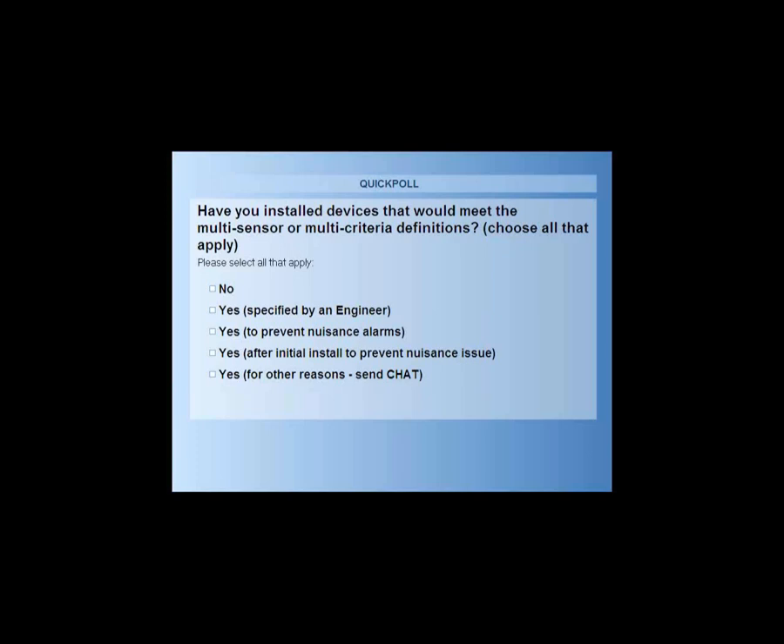The first poll question has to do with multi-criteria and multi-sensor definitions. We're asking whether you have installed devices that would meet the multi-sensor or multi-criteria definition — choose all that apply. Options include: no; yes, because it was specified by an engineer; yes, to prevent nuisance alarms; yes, after initial installation as more of a retrofit to address a problem area; or yes, for other reasons. If you pick other reasons, please send a chat note explaining what those other reasons might be.